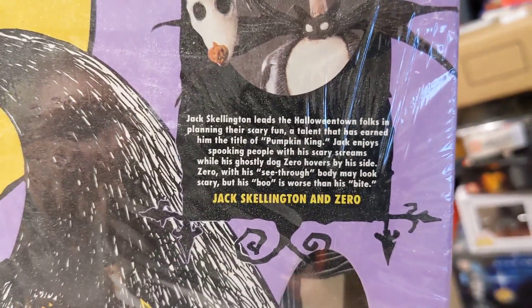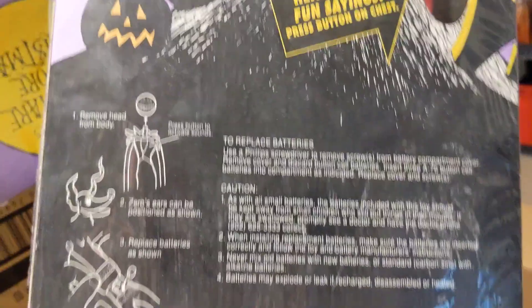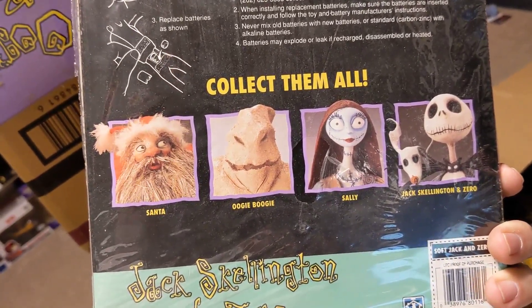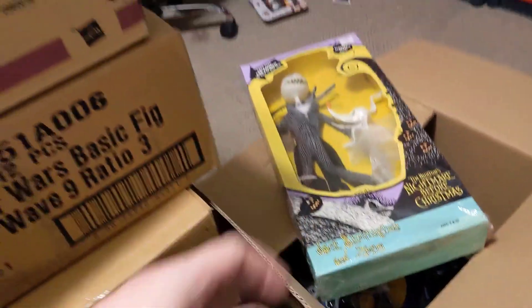Zero, with a see-through body, may look scary, but his boo is worse than his bite. So there were actually five large figures. I do have the Santa and the Jack and Zero, and I have Oogie here in a second. But I never got to pick up the Sally, so I'm kind of sad about that.